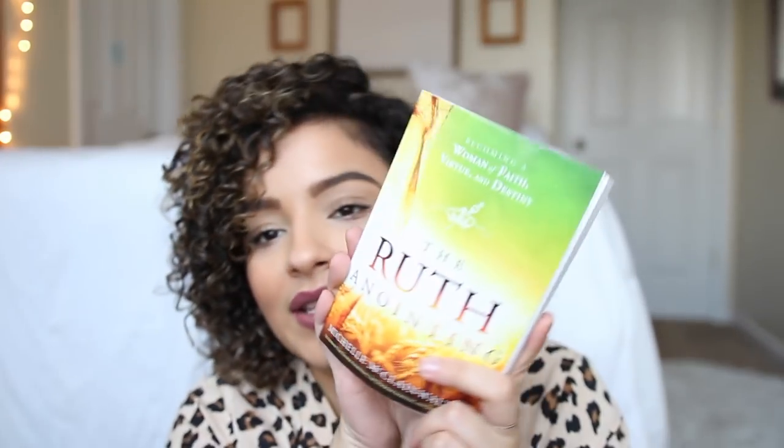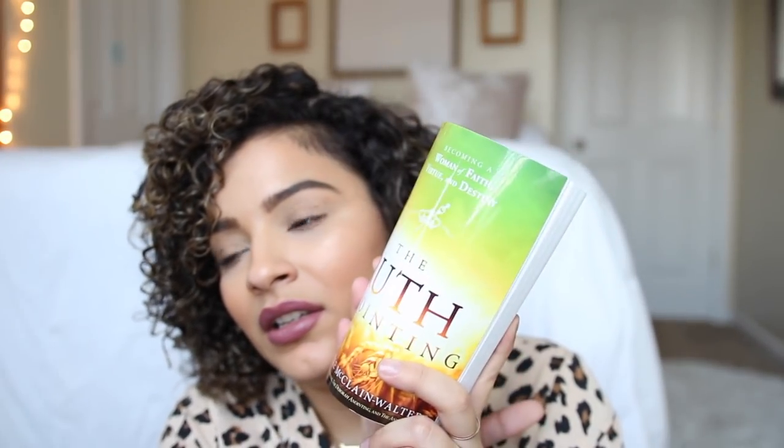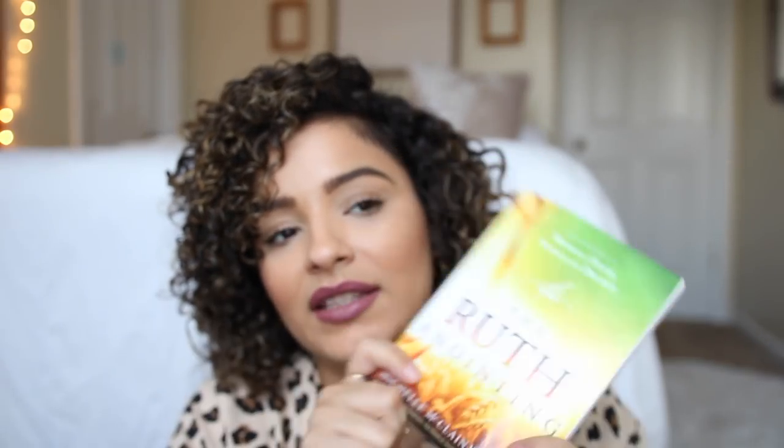I always have a book with me. If I'm ever bored or don't want to be on my phone, I'll always have a book. This one is The Ruth Anointing — it's been so good, but I've been reading it very slowly because I want to chew on some of the things she's talking about.